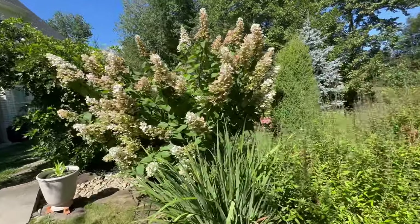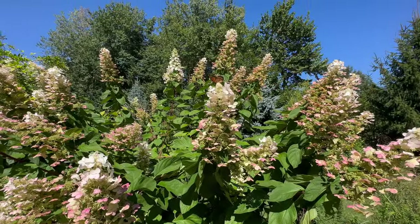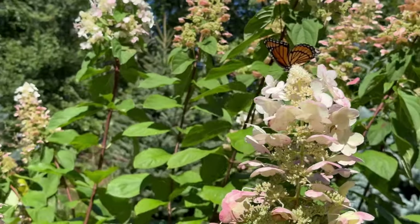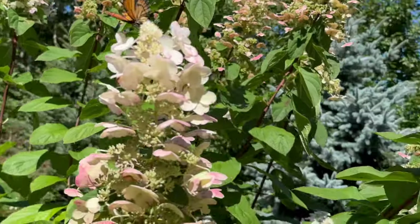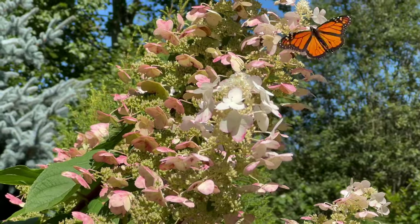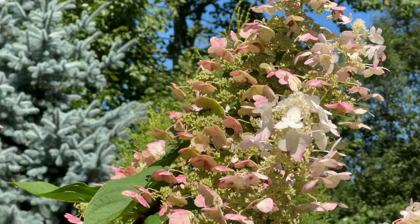You can see the pollinators are going crazy — look at all the butterflies. So pretty, and it's such a pleasure to see.